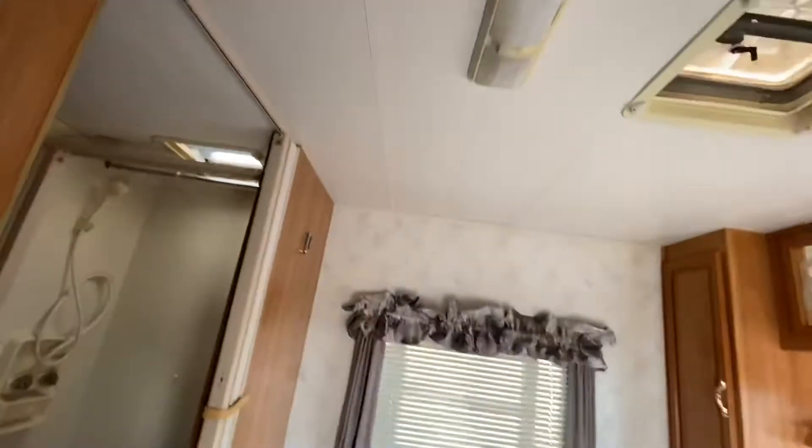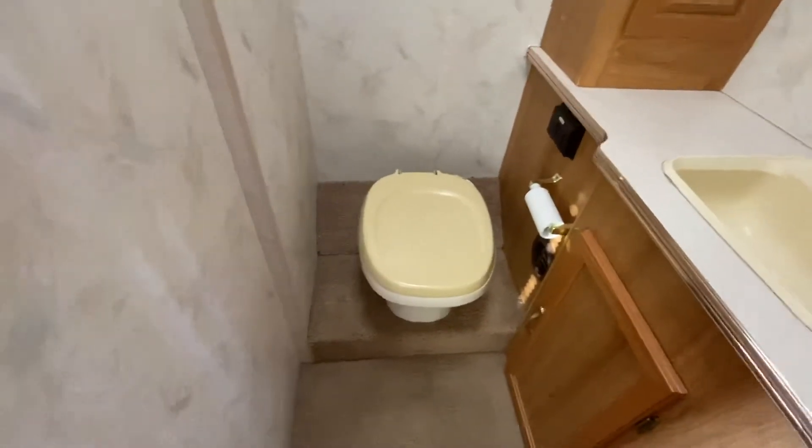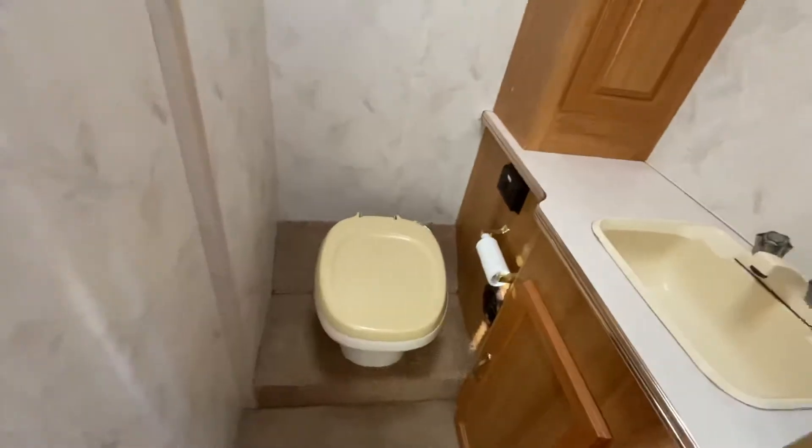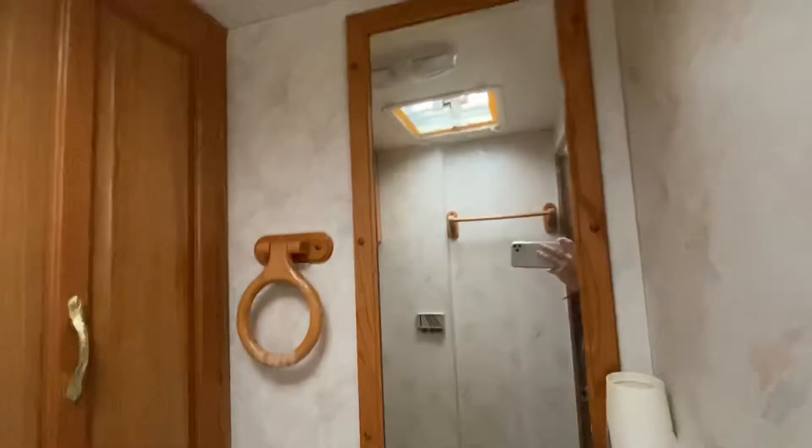It makes making the bed real easy because you can be right here to do the sheets. There's a little step up for the toilet, which helps it be higher — which is nice, especially for a taller person, not so low. Good counter space in here, a nice mirror, and even more cupboards, plus some towel racks to hang your towels. A privacy area for you to be alone in there.